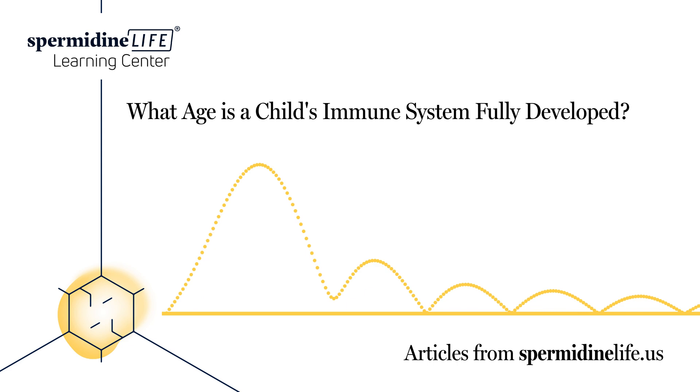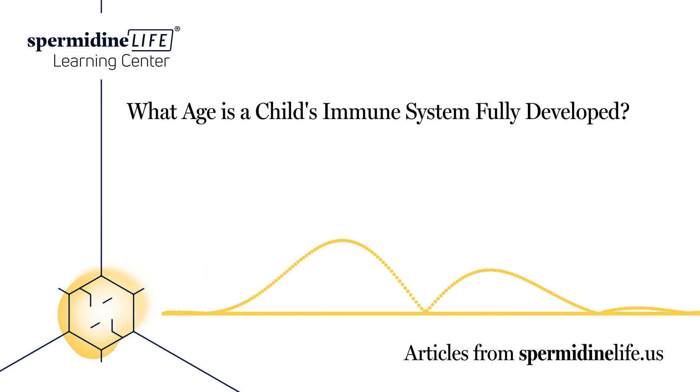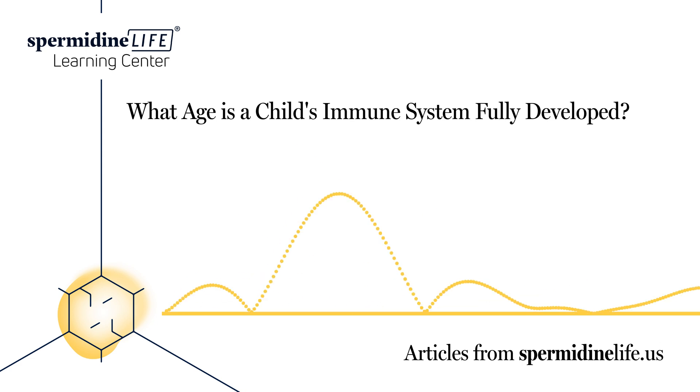Are children's immune systems better than adults? Children's immune systems compared to adults are not as efficient. Children are more likely to get viral infections and take more time to recover from them, mostly because they're continuing to grow and develop. As children's systems develop — not just their immune system, but all other systems as well, including their nervous, digestive, and reproductive systems — they are more vulnerable.